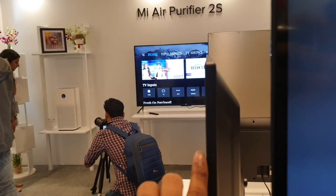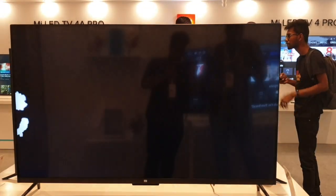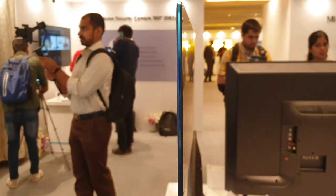Next, the Mi TV 4 Pro 55-inch model is the 4K variant. It uses a BB4 panel and has a 1.4GHz processor, USB 2.0 and 3.0 ports, Ethernet port, Dolby audio support, and DTS Cinema audio support.